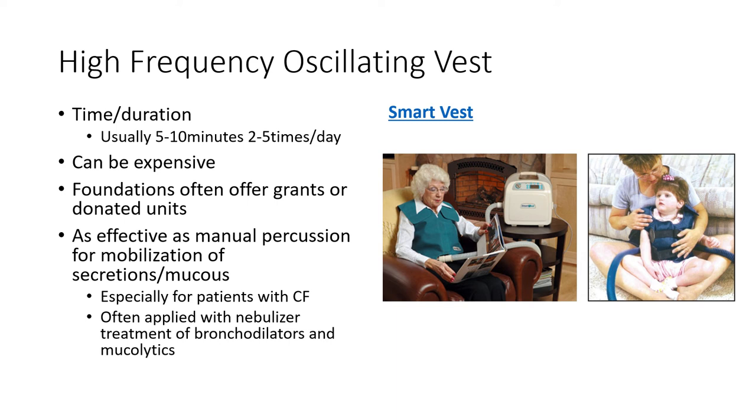These vests are often applied in combination with a nebulizer treatment for bronchodilators — because beating on the chest wall can cause bronchospasm. Patients are often given mucolytics to decrease the viscosity of secretions to get them out effectively after mobilization. You may see these used in the hospital as well, but cystic fibrosis is probably the main population.